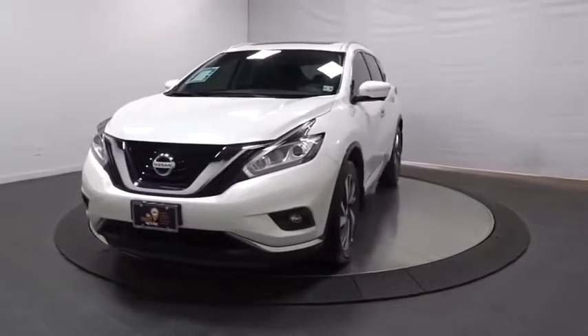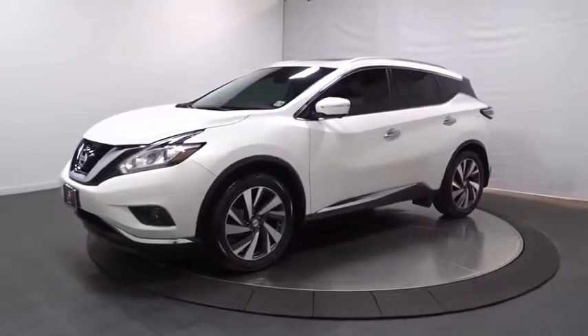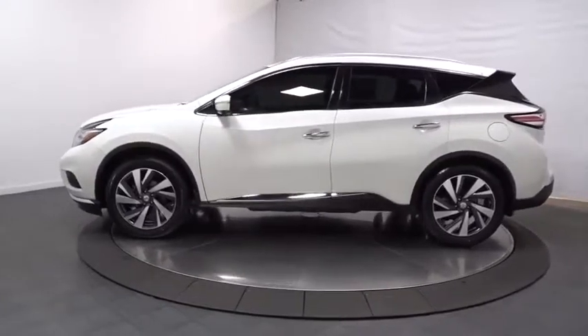Come test drive the 2015 Nissan Murano. The peace of mind of award-winning safety, including a five-star rating for side impact crash safety, comes standard with the Nissan Murano.